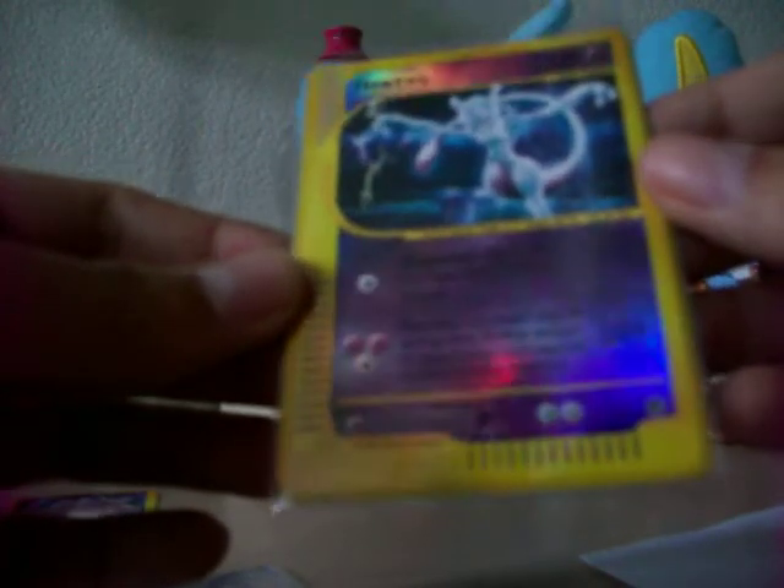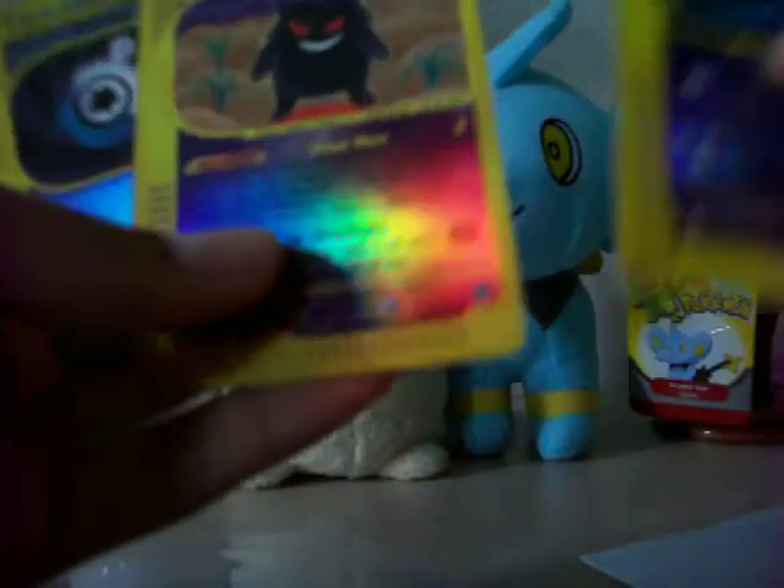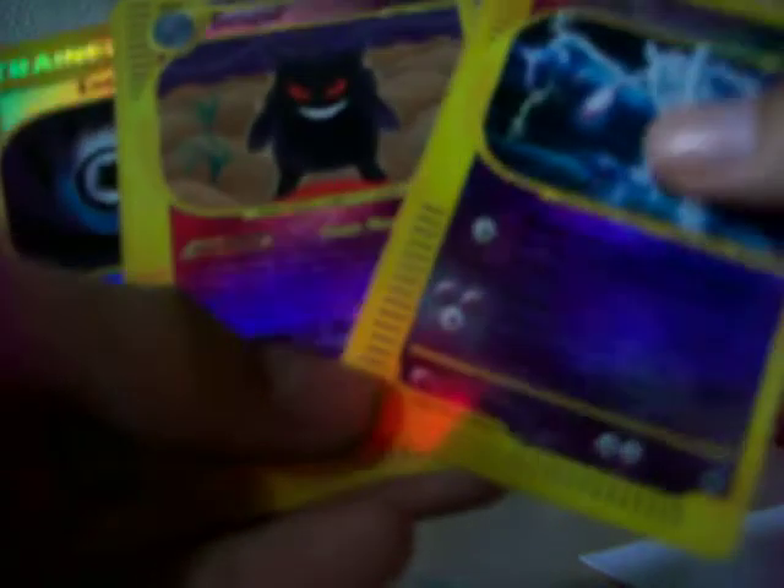She traded me this awesome looking Mewtwo from Expedition. Expedition and all the E-Series cards are like, I think they might be my favorite set. And, nice — Gengar and Energy Removal from the same set. Gengar is actually my favorite Pokemon. This is a really, really nice Gengar and Mewtwo. Thank you so much.